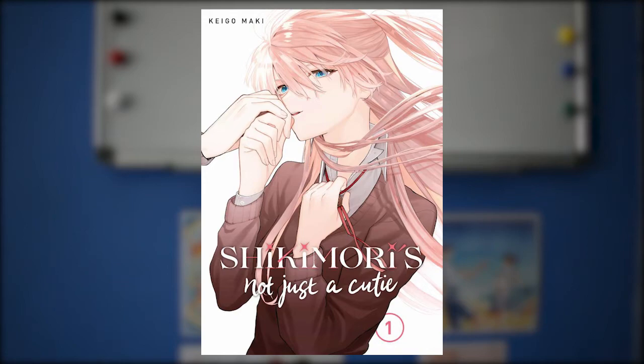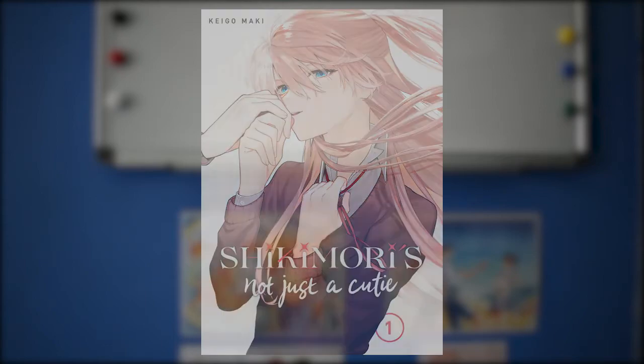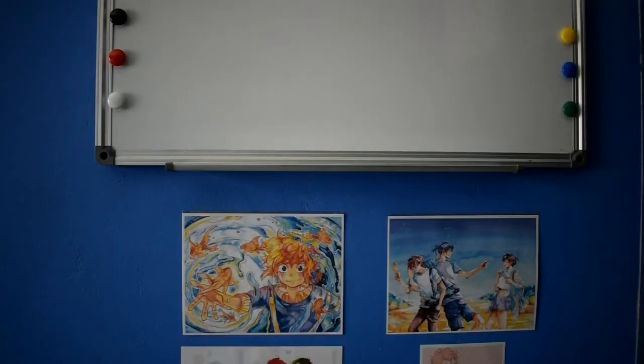The last one I'll mention is Shikimori's Not Just a Cutie, but I'm planning to get that at a later time — I just didn't want to start a new series this soon. It's also quite expensive; it's by Kodansha and got back-ordered, so that's the main reason I'll probably cancel it.